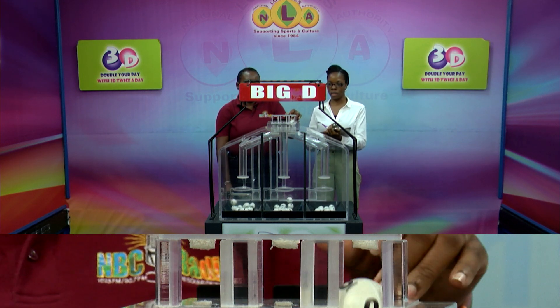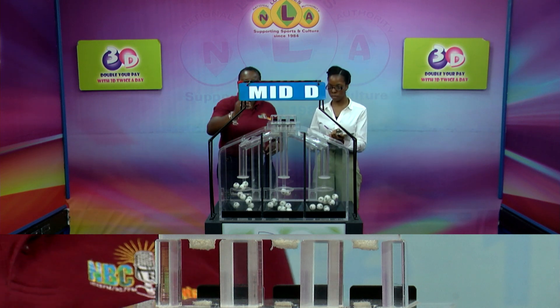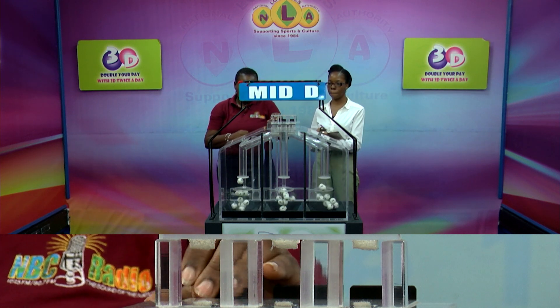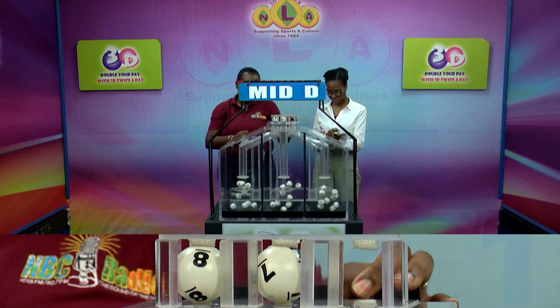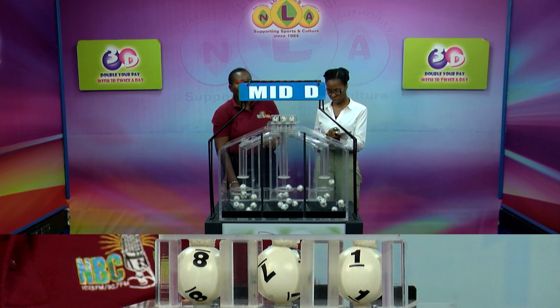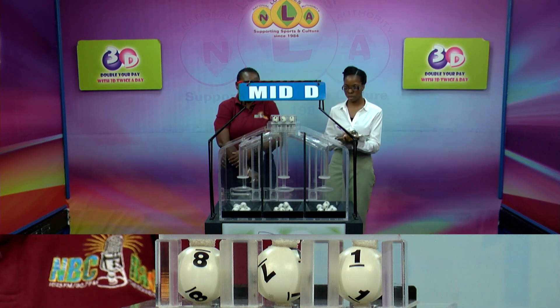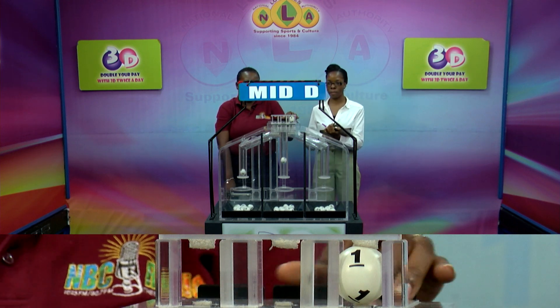3, 4, and 0. The second draw is for the Mid D winning number. 8, 7, 1 is the Mid D winning number. 8, 7, and 1.